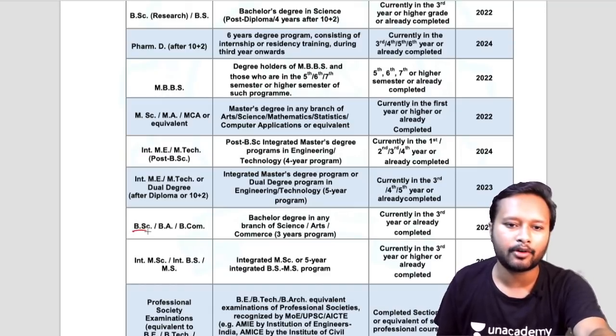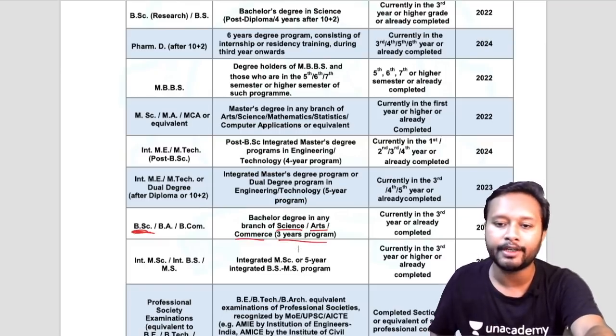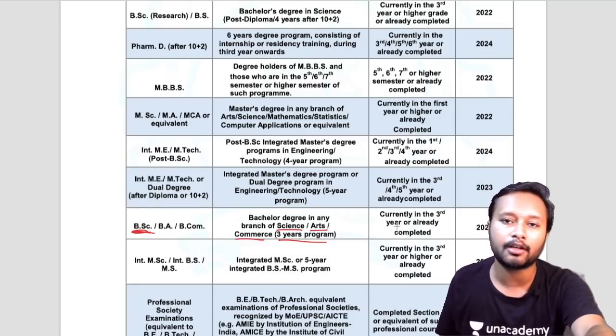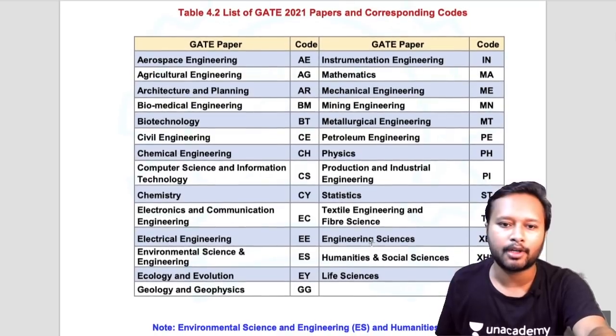For BSc students, it is again mentioned that a bachelor's degree in any branch of science, arts, or commerce — a three-year program — is what you need to be eligible. If you are currently in the third year or have already completed your BSc, you can apply for GATE.